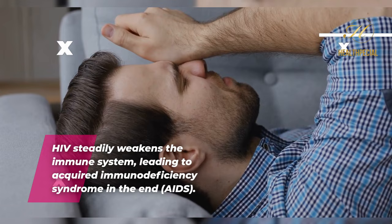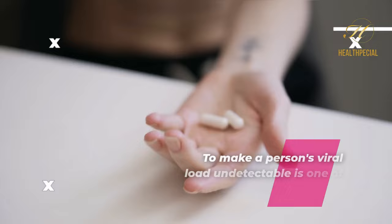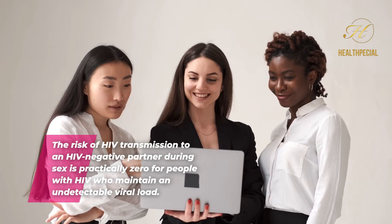HIV cannot be cured, although antiretroviral medication, often known as ART, can halt or stop HIV from progressing from one stage to the next. HIV medications make it possible for patients to live longer, healthier lives. To make a person's viral load undetectable is one of ART's primary objectives. A viral load test cannot detect an undetectable viral load, which indicates that the blood level of HIV is too low to be detected. The risk of HIV transmission to an HIV-negative partner during sex is practically zero for people with HIV who maintain an undetectable viral load.